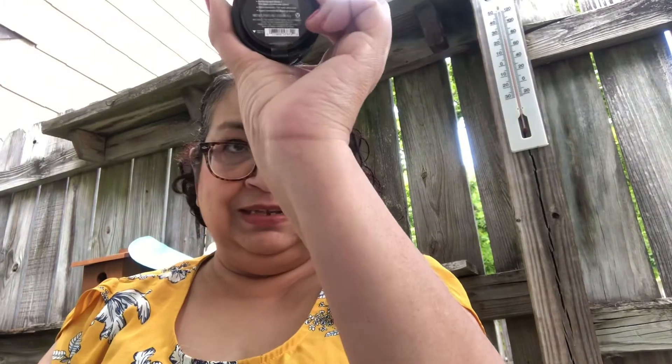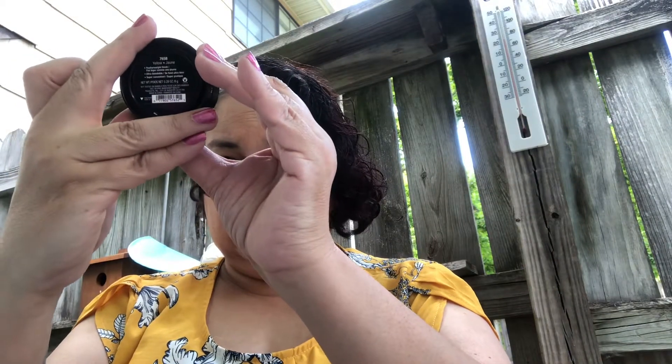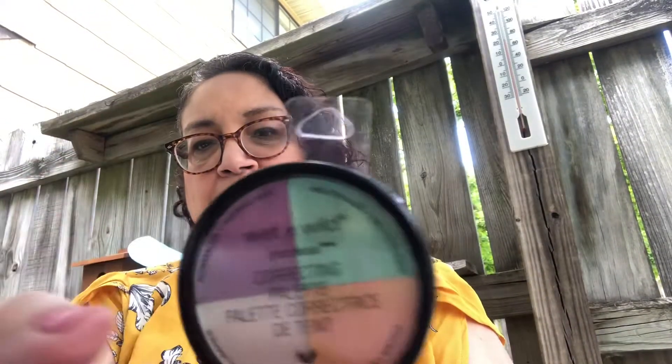And then we've got Wet n' Wild — they have the Cushion Correctors. This one is the color corrector that neutralizes yellow, and it comes in a lavender package. The next one is the color corrector that brightens dullness — that's what I need. And then we have the Wet n' Wild color correcting palette, which has all four neutralizing shades for color correcting.